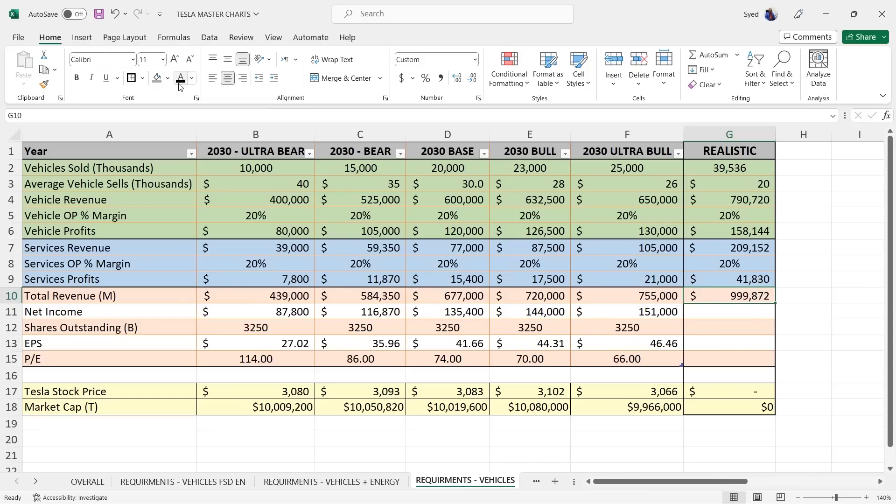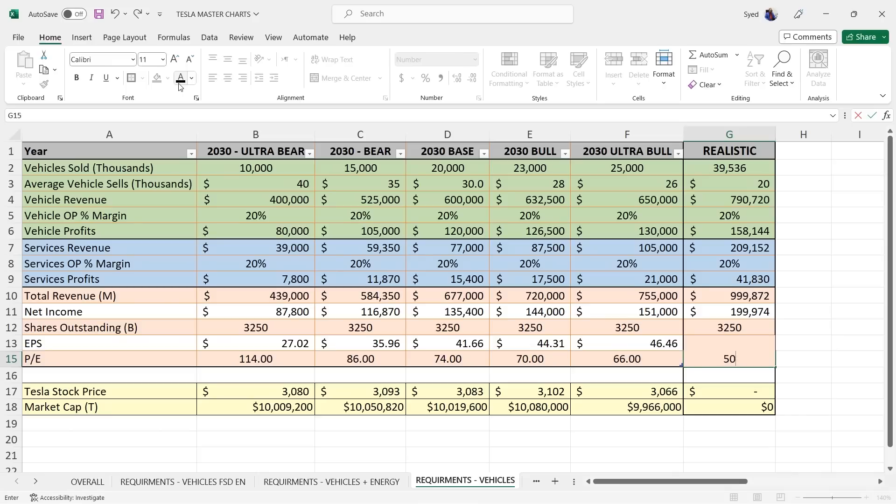With almost 40 million vehicles, services revenue would also be extremely high — the 50,000-kilometer services, brakes, and other things — so services roughly double, with a 20% margin giving over $41 billion in profit. Total revenue would be almost $1 trillion. Profits, close to $200 billion. With share count at 3.25 billion after buybacks, EPS of $61–63, and a P/E of 50 — similar to Ferrari's gross profit profile — that's how you reach $10 trillion or about $3,000 per share.